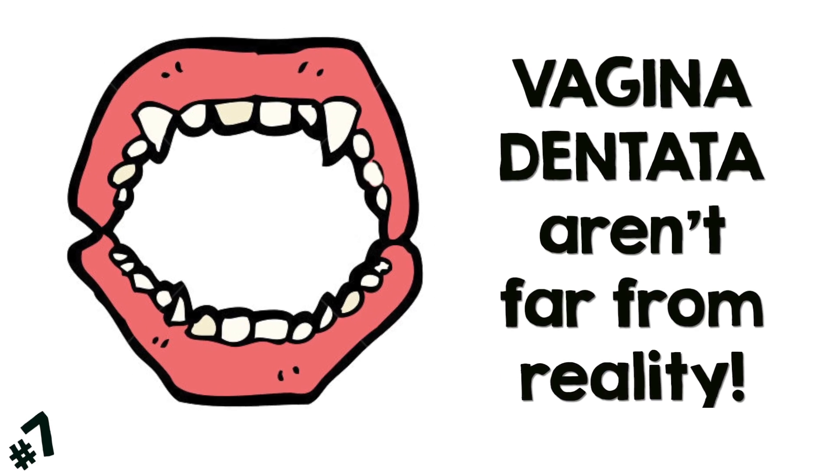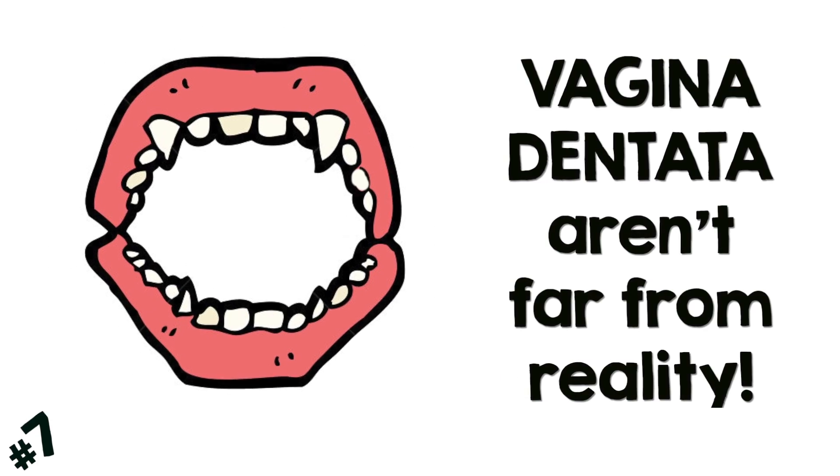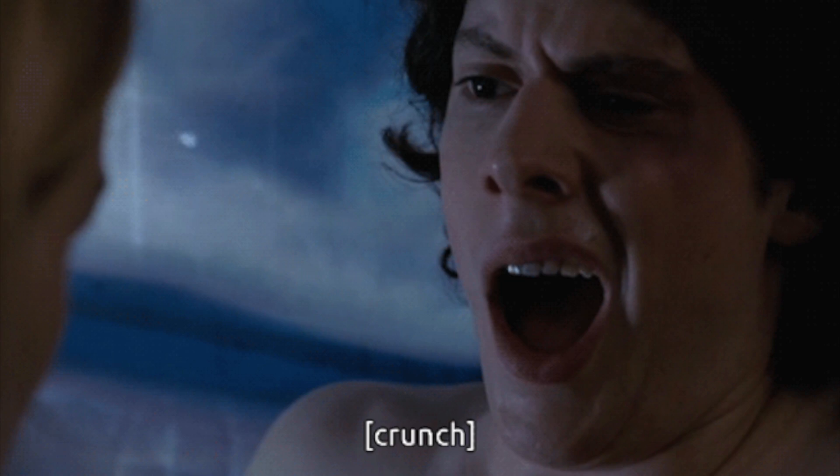Vagina dentata, or vagina with teeth, aren't far from reality. Castration fears come to life in all kinds of ancient folklore about vaginas that have teeth. Now there haven't been any documented cases of vaginas that have teeth. However, there have been documented cases of teeth in ovaries and teeth in uteruses — uteri. These are called cystic teratomas and they're basically the result of stem cells winding up in places that they should not be.